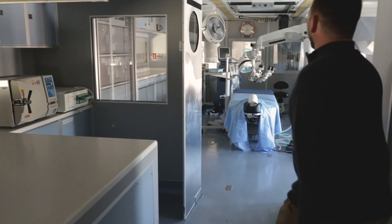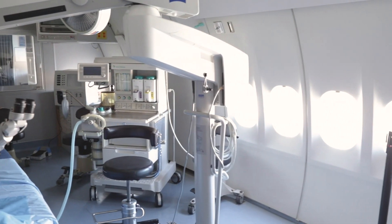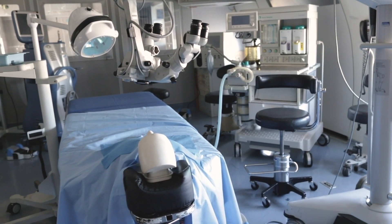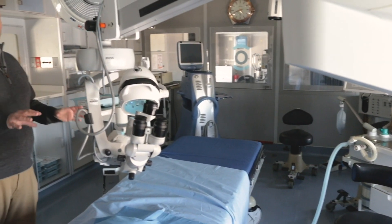After pre-op, you have the sterilization room, and then over here is the surgical suite where all the eye surgeries are performed. In here they have all the equipment they would need to conduct different types of eye surgery, a lot of them being cataract surgeries. The patients would come in here and have all of the staff around them while the surgery is being done.